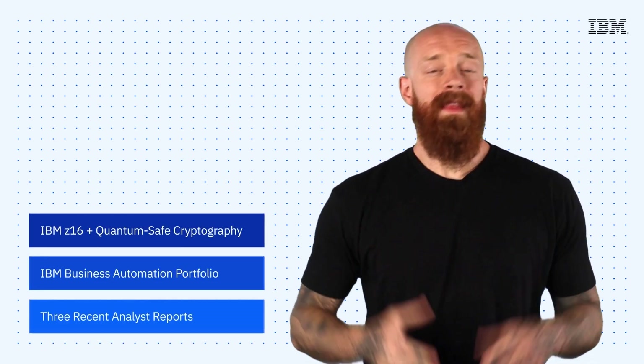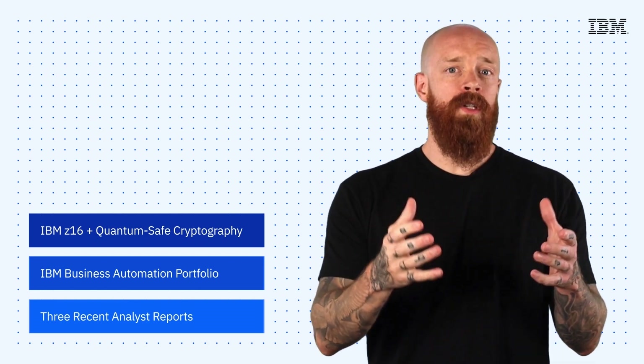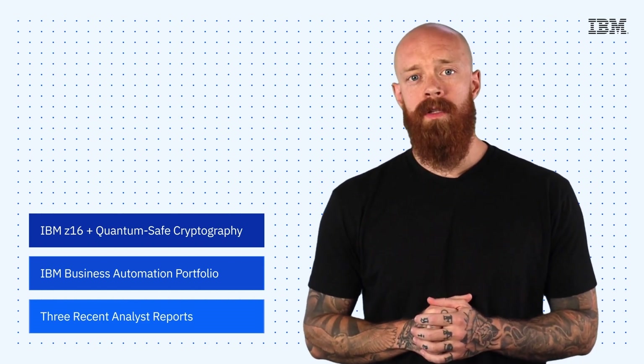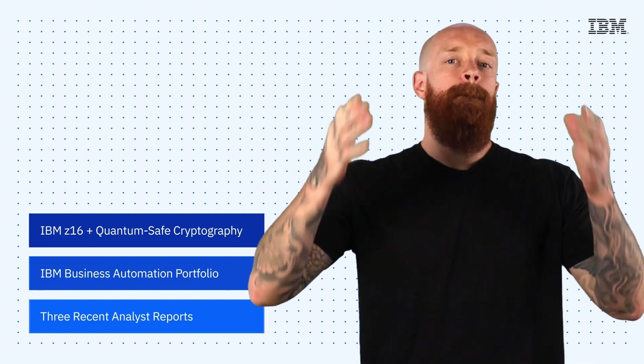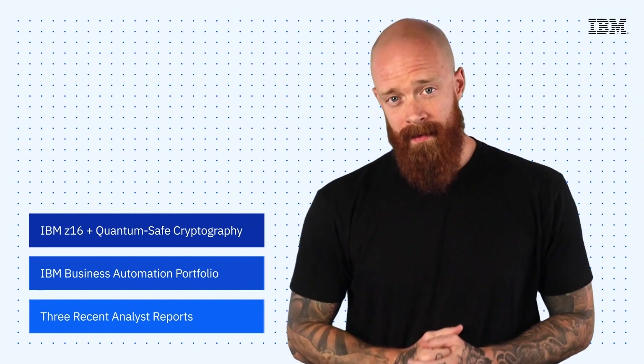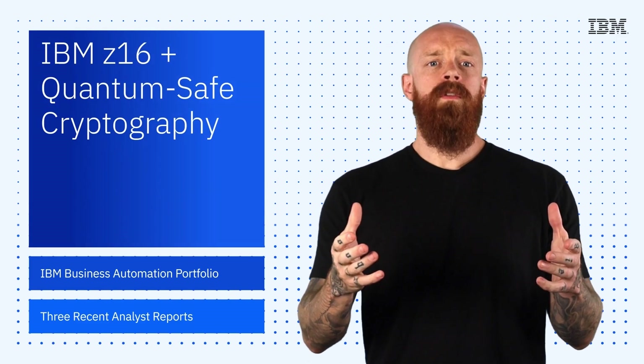Post-quantum cryptographic standards, the expansion of the IBM business automation portfolio, and IBM's inclusion in three recent analyst reports — all on this episode of IBM Tech Now. What's up, y'all? My name is Ian, and I am back to bring you the latest and greatest news and announcements about IBM technology. To start things off this week,